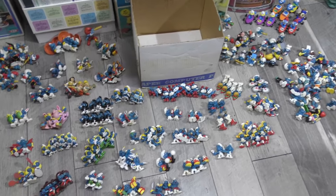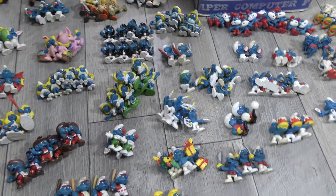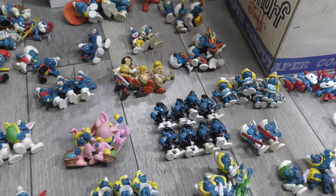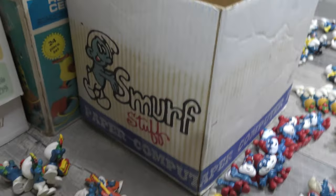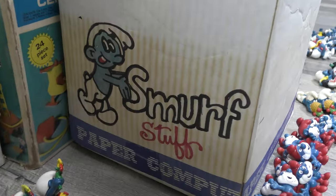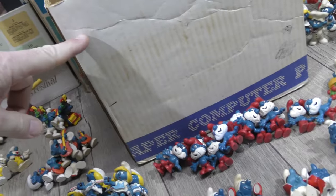If you were watching, you saw that we went to a toy show recently in Powder Springs — the Retro Toy Swap — and I bought an entire box full of Smurfs. This box, as a matter of fact. You can see on the side it says 'Smurf Stuff,' and indeed it was full of Smurf stuff. The box was full up to about right here with these figurines.